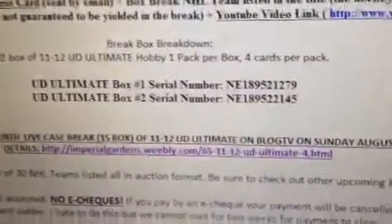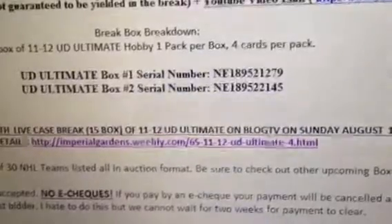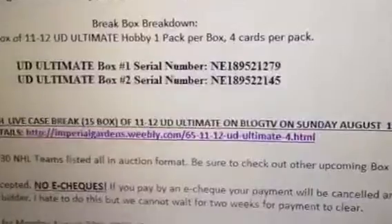The boxes we're doing for this break are serial numbers 1-8-9-5-2-1-2-7-9 and 1-8-9-5-2-2-1-4-5. Going over to the boxes — the first box is 1-8-9-5-2-2-1-4-5.